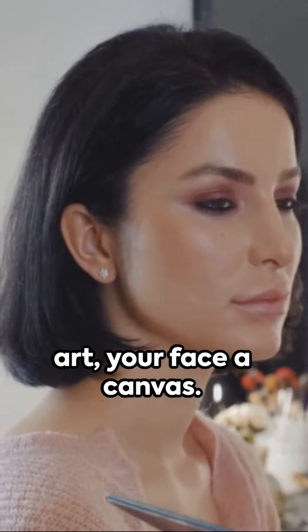Remember, makeup is an art and your face a canvas. Be bold, be natural, be you.